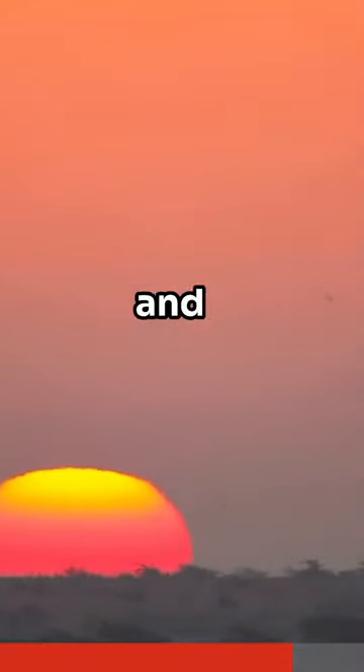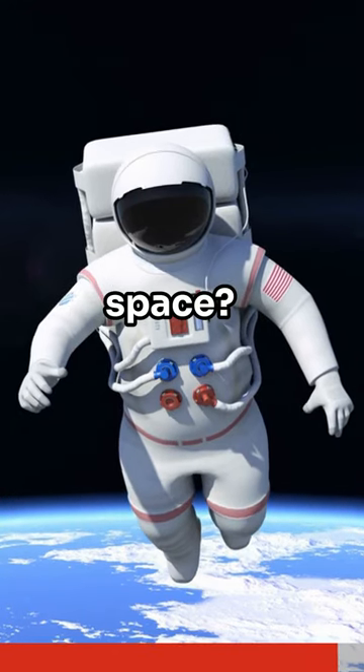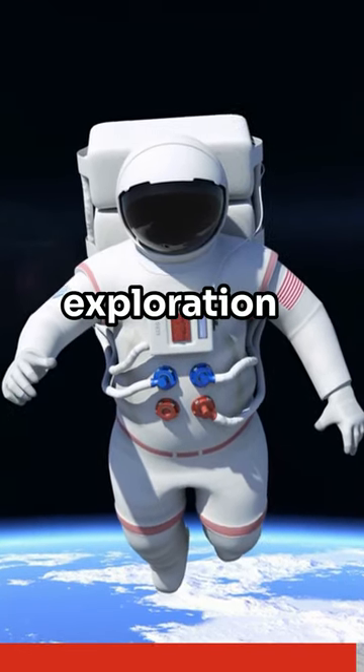Imagine seeing 16 sunrises and sunsets every day. That's a day in the life of an astronaut. Would you like to live in space? Subscribe for more space exploration shorts.